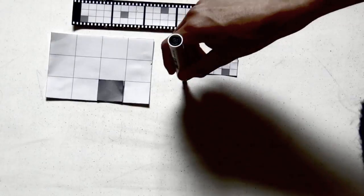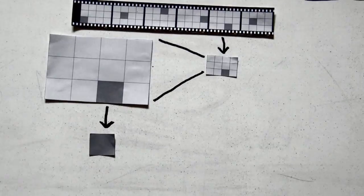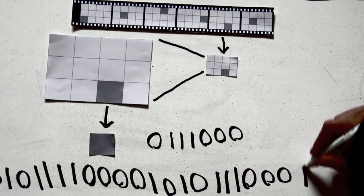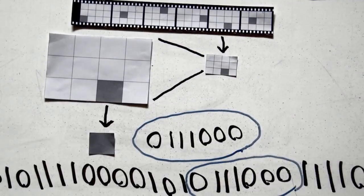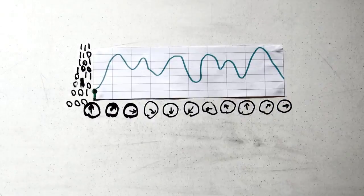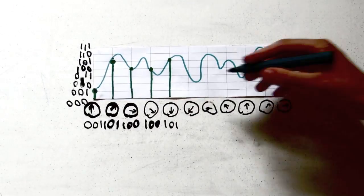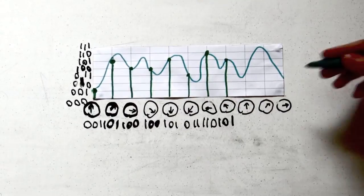You see, videos are made of frames, and frames are made of pixels. And each pixel has a binary code made of ones and zeros, telling it which colour to be. The sound that goes with a video is also coded by ones and zeros, and these tell your speakers how to recreate the changes in air pressure of the original sounds and music.